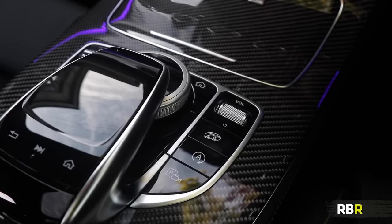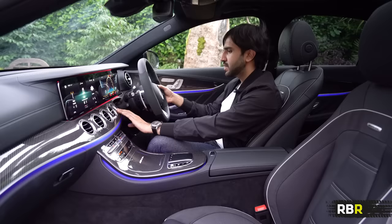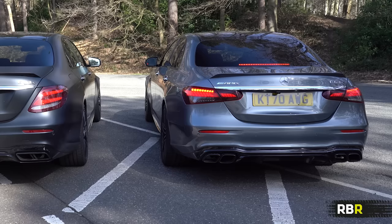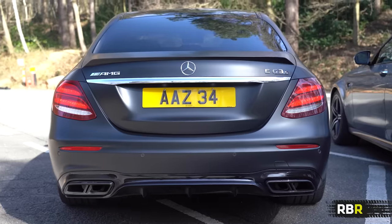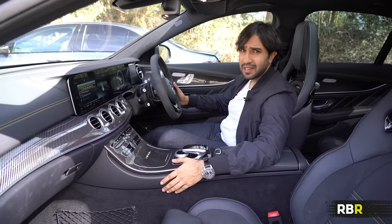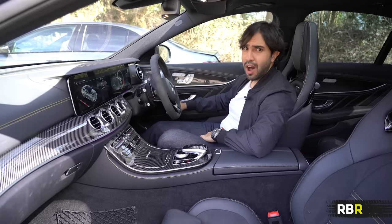Now the big difference — the sound. The facelift has AMG Motion Style, so unlike the pre-facelift which is always loud, you have to hold one of the paddles up before pressing the start button to get the loudest startup. And now for the pre-facelift — no Emotion Start needed here. Going straight into Race mode.